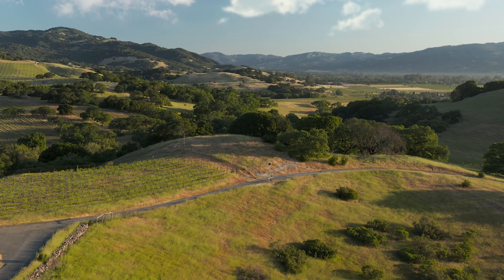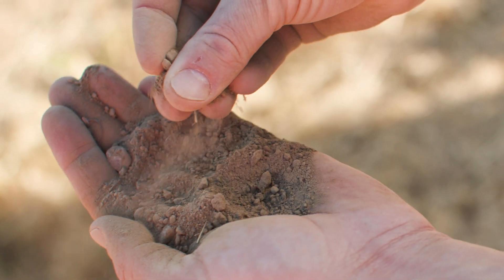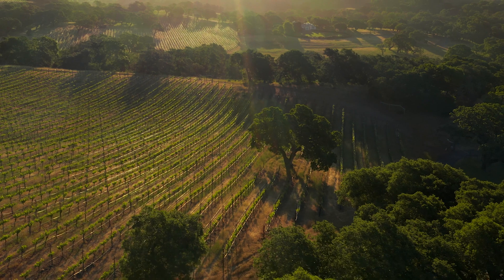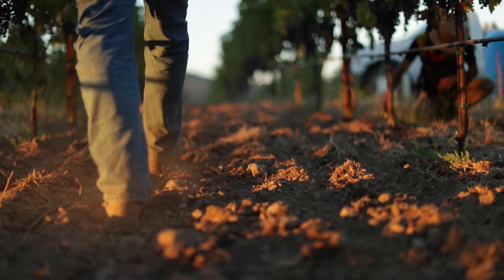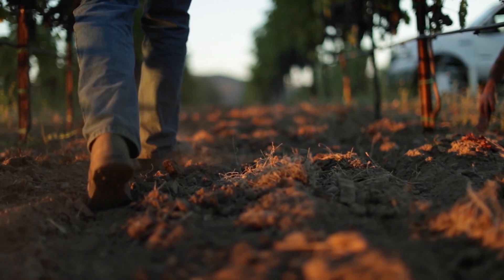As a winemaker, you kind of look across the valley and divide it up into three areas. You have your mountainsides, you have alluvial fans at the base of the mountains, and then you have fluvial soils on the valley floor. We have 50 percent of the different soil orders in the entire world and 33 of the different soil series that are absolutely perfect for growing world-class grapes.